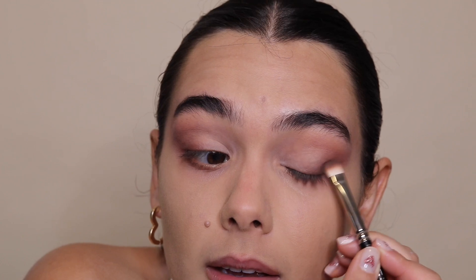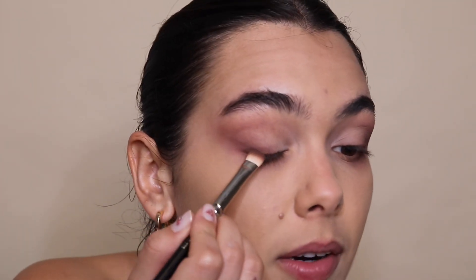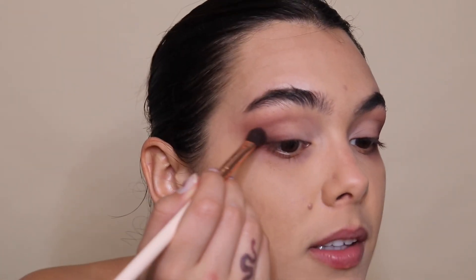I'm going in with an even darker brown shade, creating another little line and blending it out. Then I go in with black, doing the same exact thing. I look like I just got punched in the eye, but I look good.